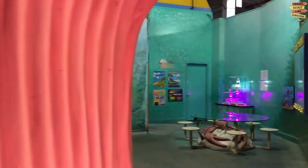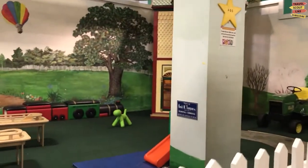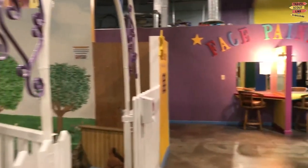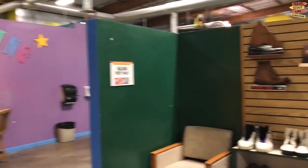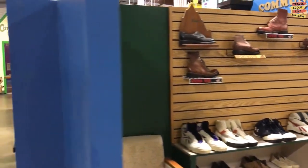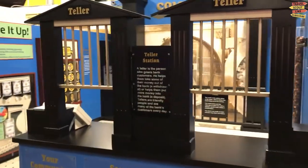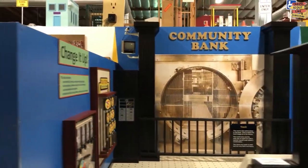The colorful exhibits and playful decorations immediately capture the attention of both children and adults, setting the stage for a day filled with fun and learning. In the science and exploration area, children can engage in exciting experiments and hands-on activities — from learning about the properties of water to exploring the wonders of magnetism — making learning a thrilling adventure.